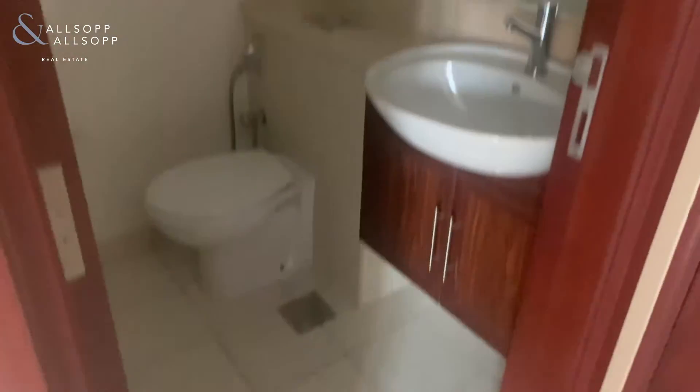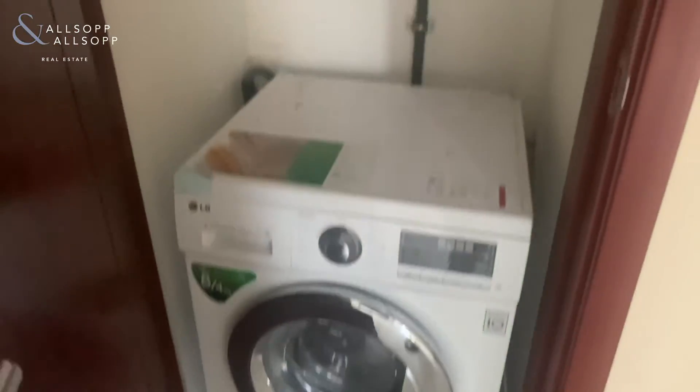To the right is the guest toilet, and also storage for the washer-dryer.